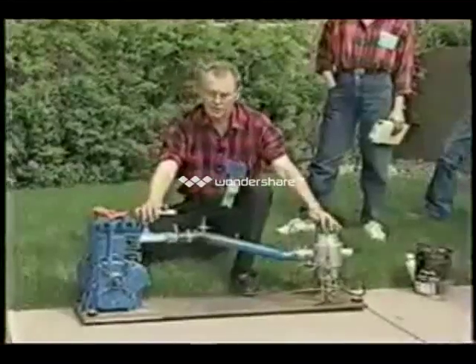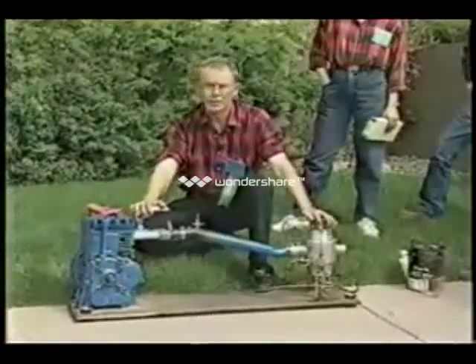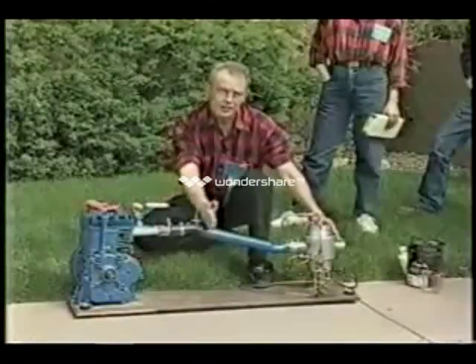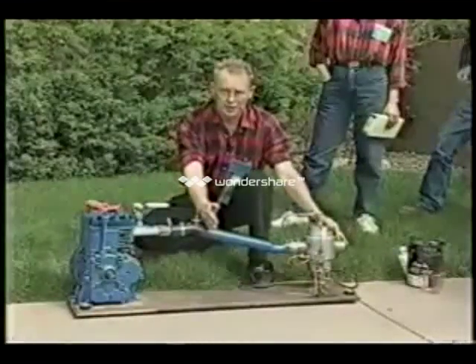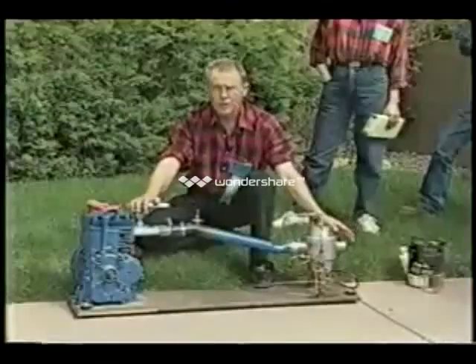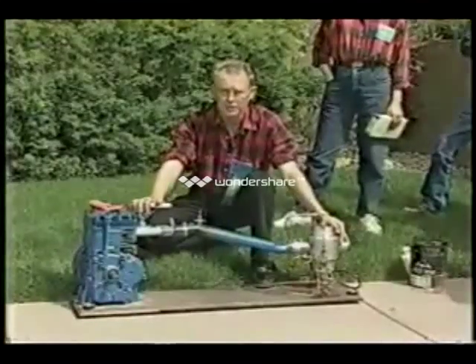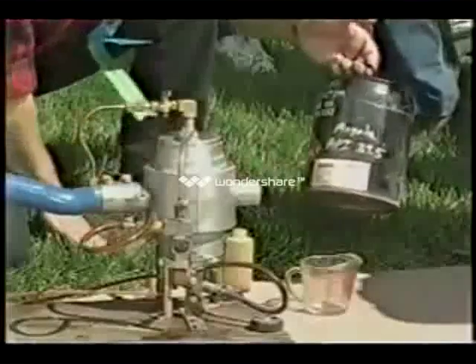This device replaces the carburetor and exhaust and combines them as one unit, whereas this end of it acts as a miniature refinery, allowing the engine to run on everything from battery acid and water mixed, to crude oil right out of the ground. This is Angola crude, a 39.5 gravity.